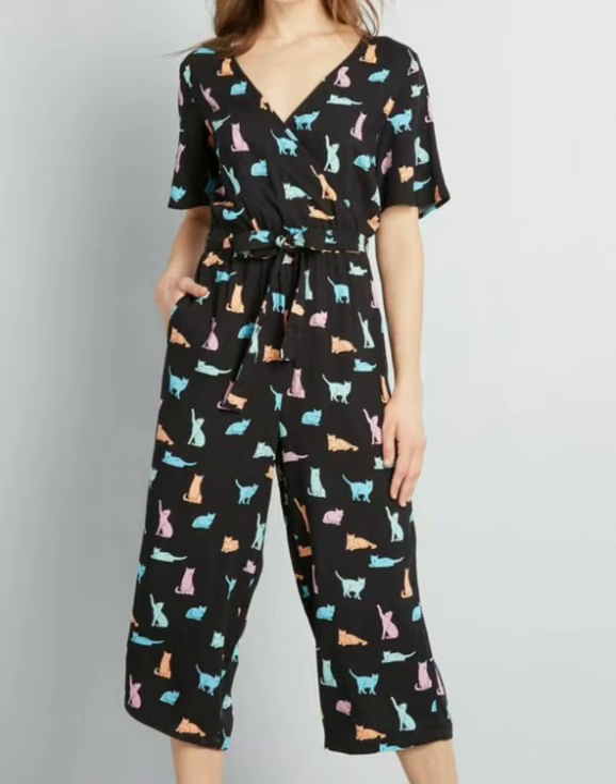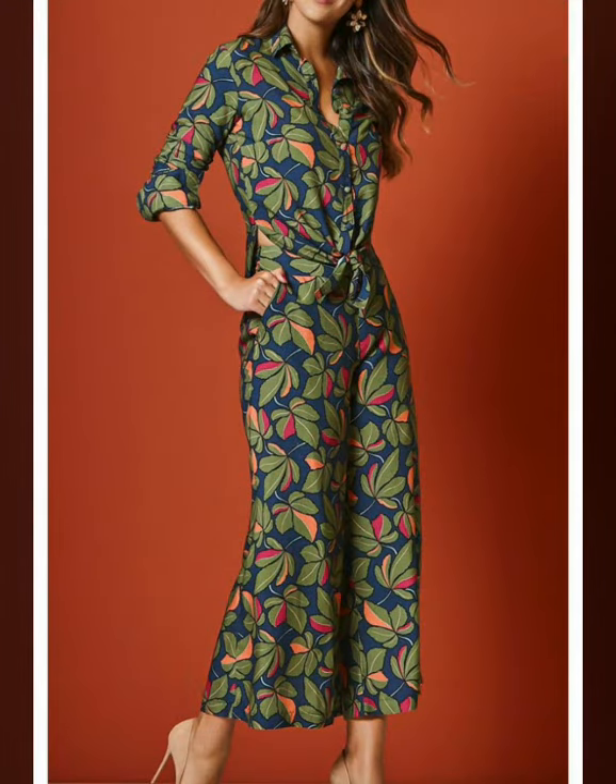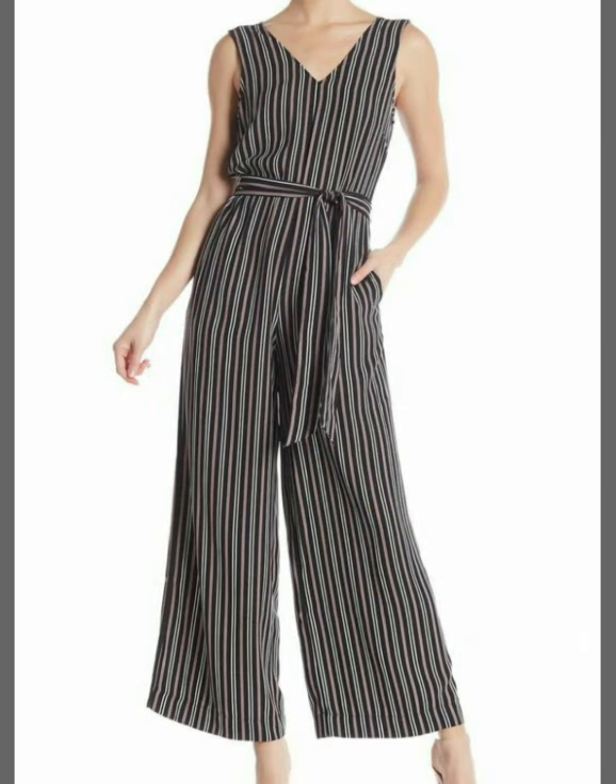Assalamualaikum viewers, welcome back to my channel Fashion Glam. Here I am back again with another very beautiful and very awesome collection of women's jumpsuits. These jumpsuits are very comfortable and very stylish — these are all floral prints.